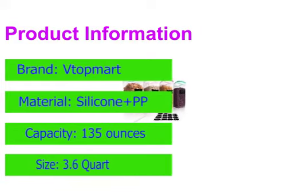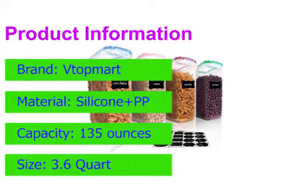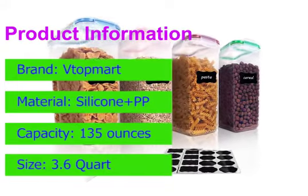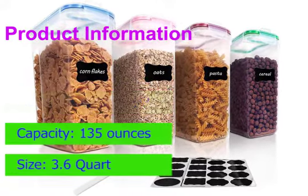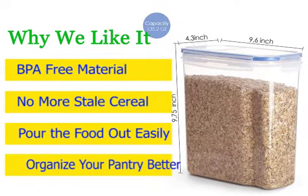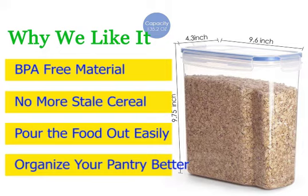If you're in need of multiple cereal containers, this set of four from Bebop Mart is a great deal. The containers themselves are also dishwasher safe. Should you need a smaller size, you can also grab this set in an 84.5-ounce version. Why we like it: no more stale cereal, easy pouring, BPA-free material, and helps organize your pantry better.